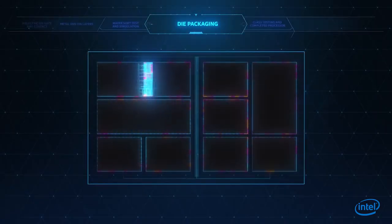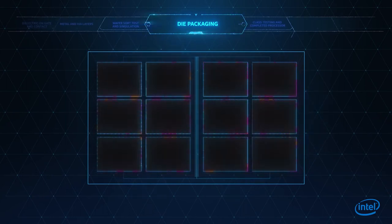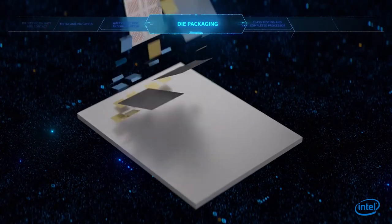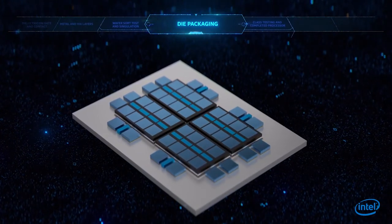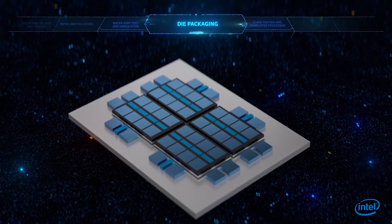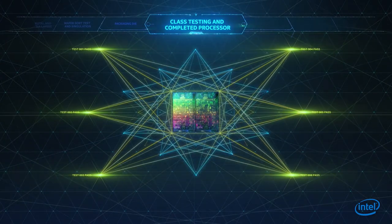Innovative processor packaging has become a critical feature of advanced computing architecture. 2D and 3D packaging technologies are enabling new device form factors and additional boosts in performance and energy efficiency. Testing of the final product ensures that every chip exceeds our performance and quality standards.